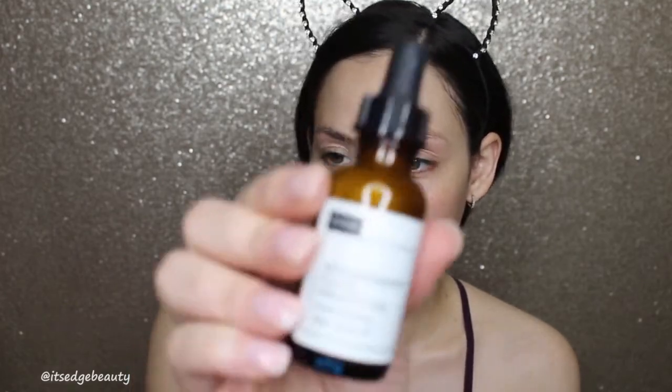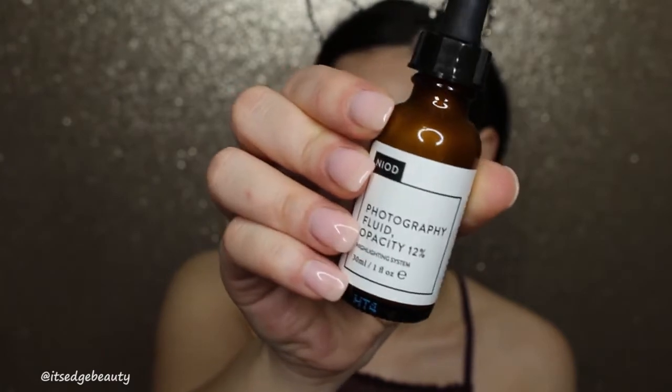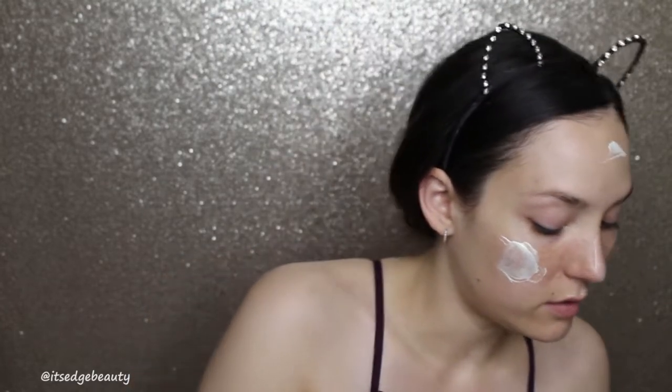So the next product that I really want to try is the Niod Photography Fluid, opacity 12%. I just want to show you what the bottle looks like. I saw Jamie Genevieve using this and it looked so pretty, so I just wanted to try a little. I'm not gonna put it on my chin though — I have so many pores on my chin.